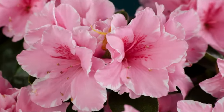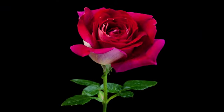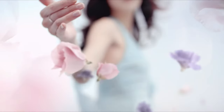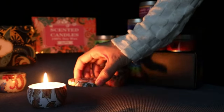Gift sets for premium scented candles include an elegant greeting card and an advanced personalized gift box. It can be the ideal present for your mother, wife, girlfriend, friends, teacher, or anybody else you care about on a holiday like Valentine's Day, Mother's Day, Christmas, etc.